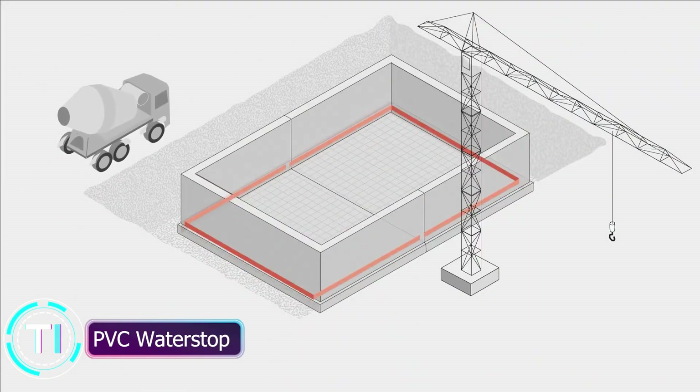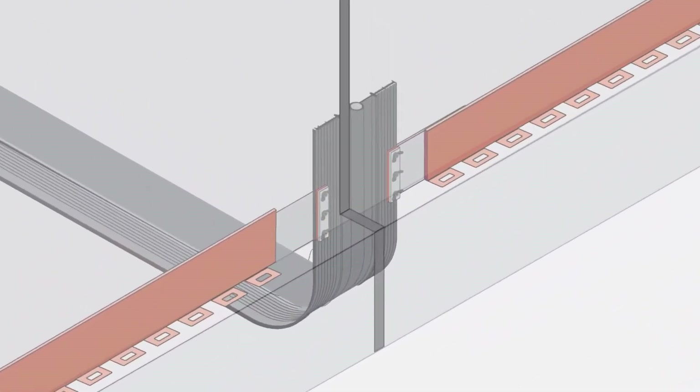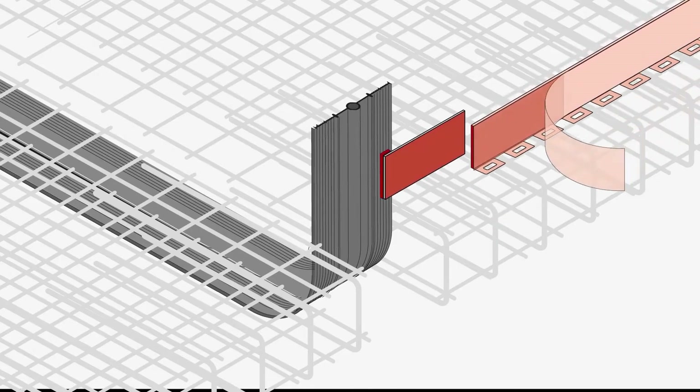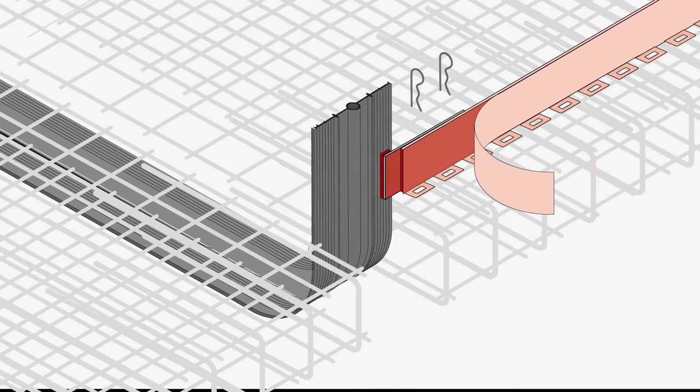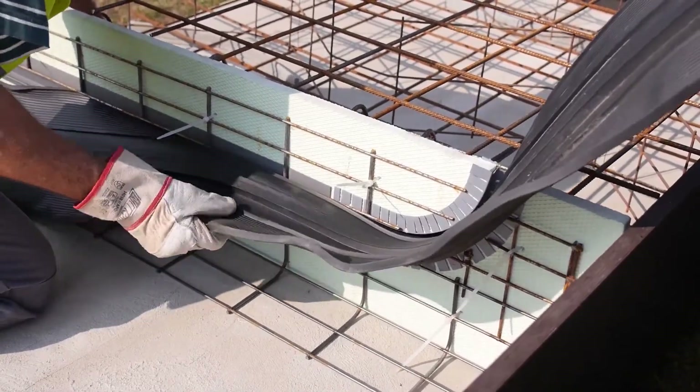PVC water stop: halting water leaks with flexibility. Transitioning to water management, we introduce the PVC water stop, a flexible and watertight barrier engineered to prevent water flow through construction joints. Made from polyvinyl chloride (PVC), it's a cost-effective solution for minimizing leaks. Although vulnerable to chemicals in some scenarios, the PVC water stop's adaptability and watertight nature make it a solid choice for keeping water at bay.